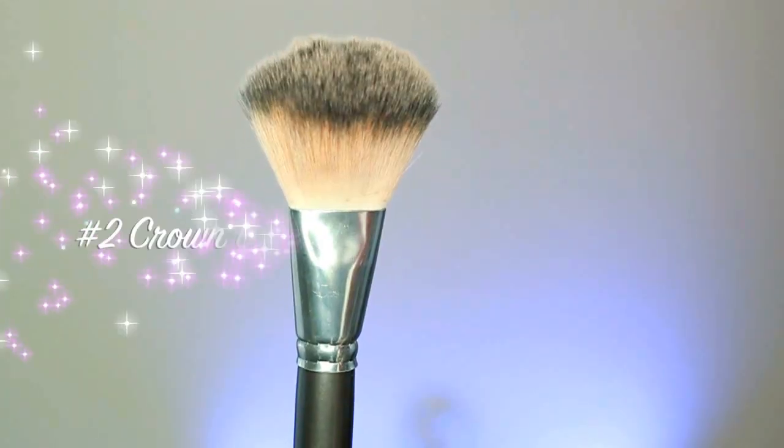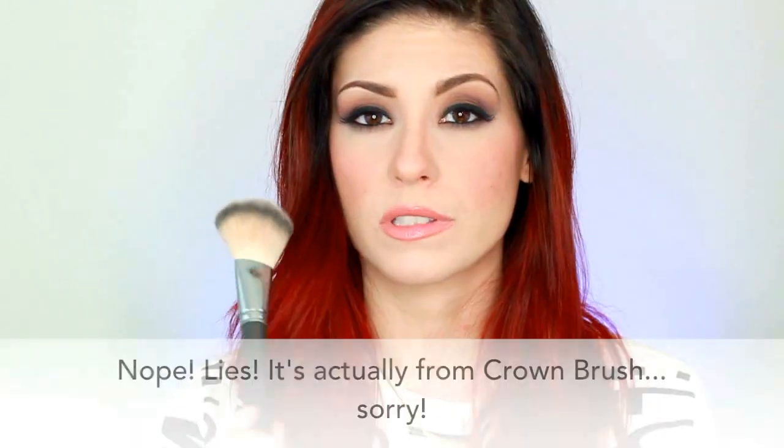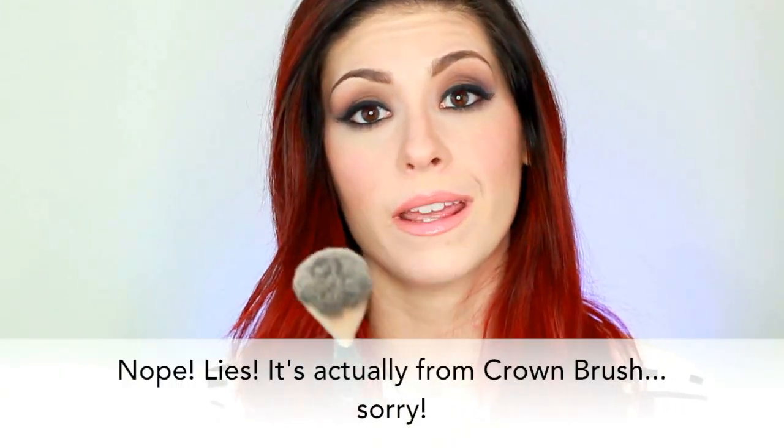Number two is something every girl needs: the big fluffy powder brush. This one is from Coastal Scents — I'll link it below — and it was probably not more than $8. You use it to buff your powder onto your skin, blend it out, get creative. That's number two.